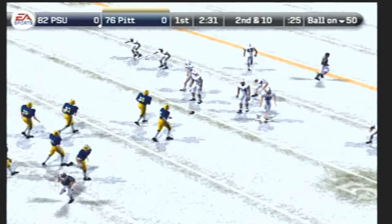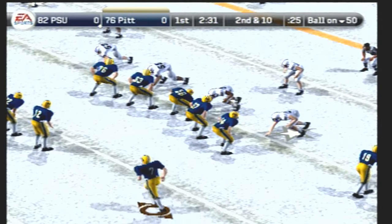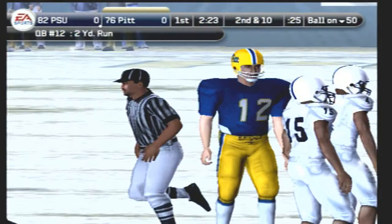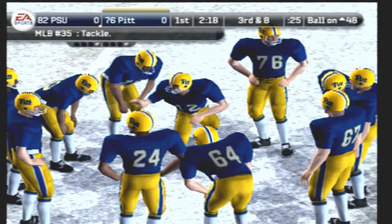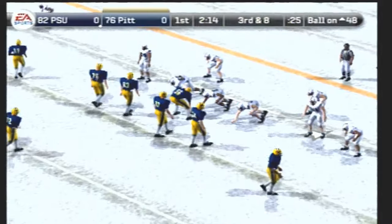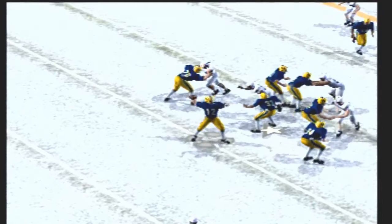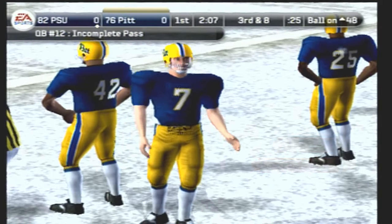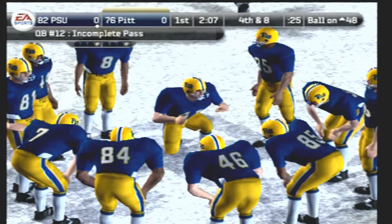It's second and ten, ball on the 50. Pittsburgh comes out in the shotgun, and he's taken down at the 48-yard line. Third and eight, ball right around midfield. Pittsburgh comes to the line with three wide — looks, lets it go, and it falls incomplete. The quarterback aired it out but too far. Great try by the receiver — technically he caught the pass, but he won't get credit for the catch because he was out of bounds.